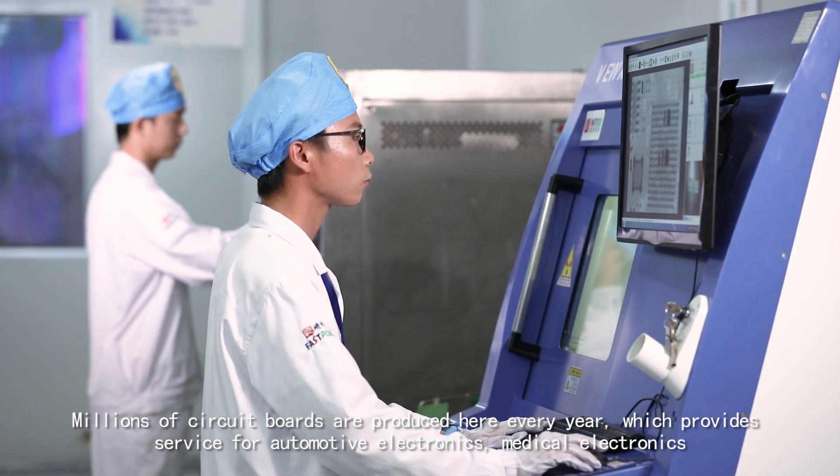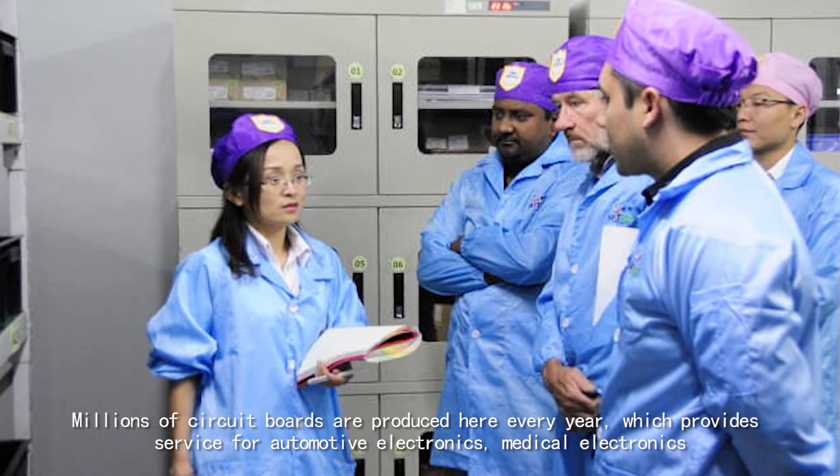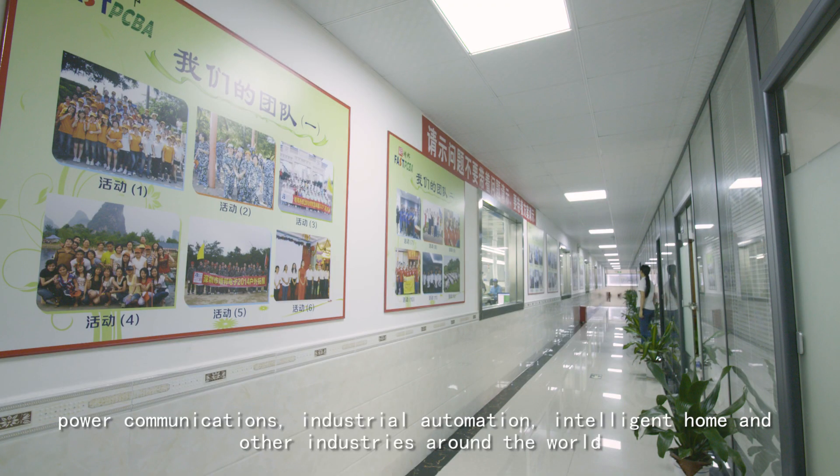Millions of circuit boards are produced here every year, delivering superior service for automotive electronics, medical electronics, power communications, industrial automation, intelligent home, and other industries around the world.